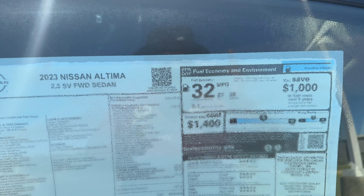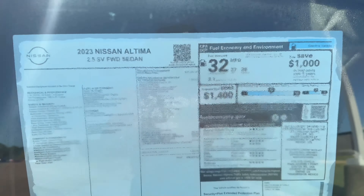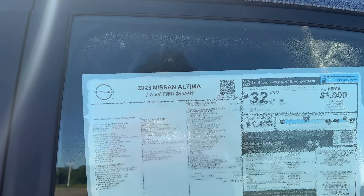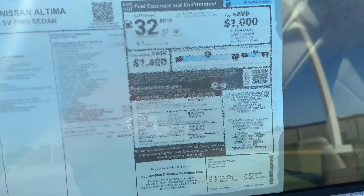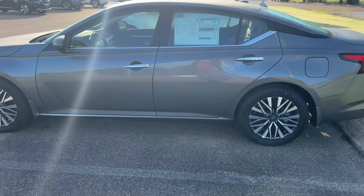This thing will get you close to 40 miles to a gallon. 2023 Nissan Altima 2.5 SV four-wheel drive sedan — let's see what this is going for. Thirty thousand dollars. This is not a bad looking ride y'all, got some nice rims on it.